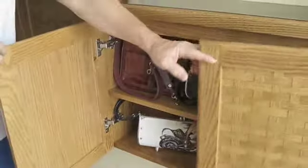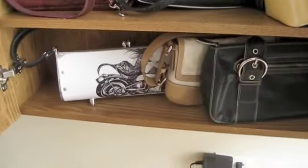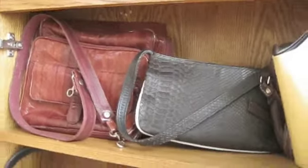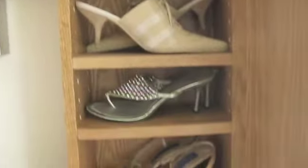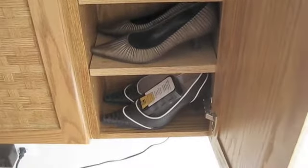In this cabinet, purses — they're not very thick, so you can utilize that space. All made of oak again. And then in this cabinet, shoes. So we can get 1, 2, 3, 4, 5, 6, 7 pairs of shoes in this cabinet.